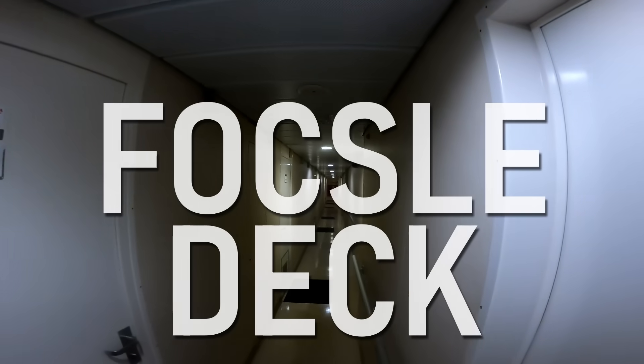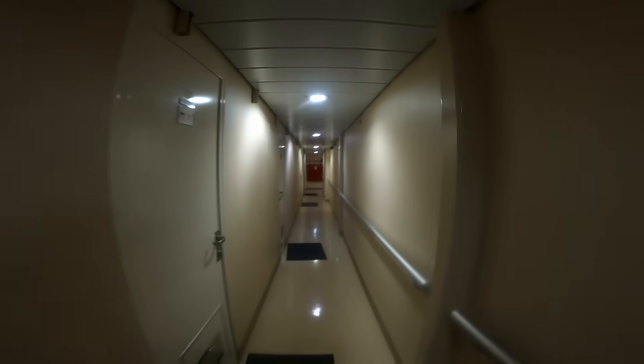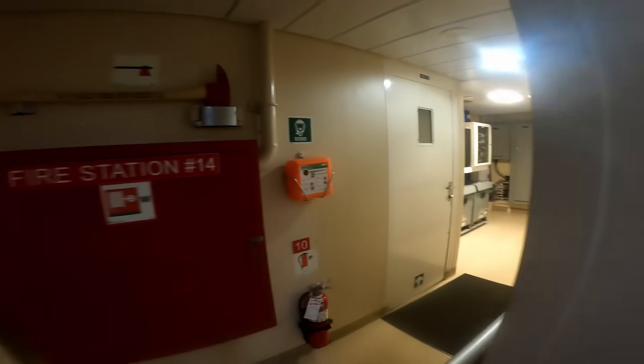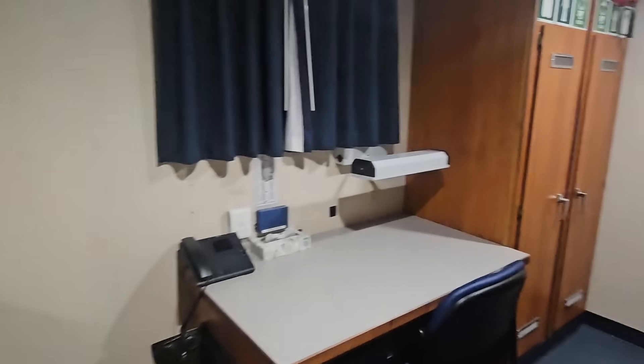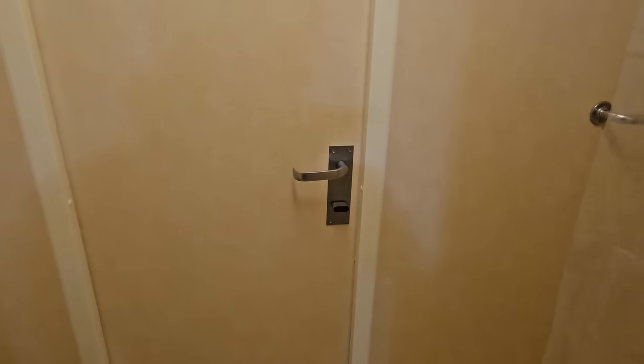Moving down to the foc'sle deck — this is the main accommodations deck. There are some crew that stay here, but the majority of the occupants are the researchers. All cabins as far as the eye can see. Most cabins hold two people, and the head is shared by two cabins, which means there are four people sharing a head. Heavy is the price of research.